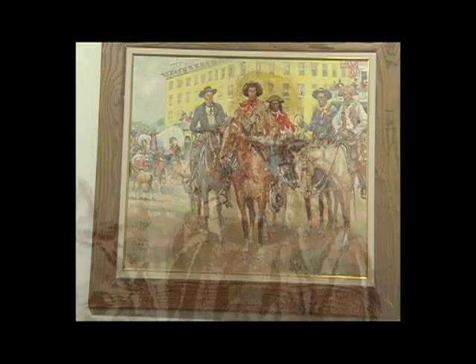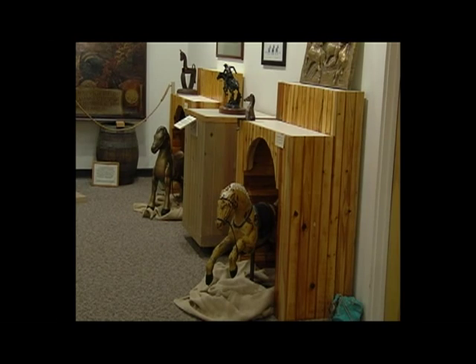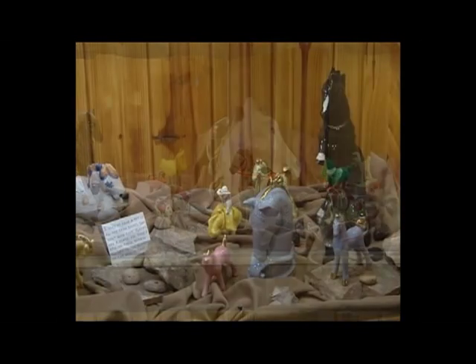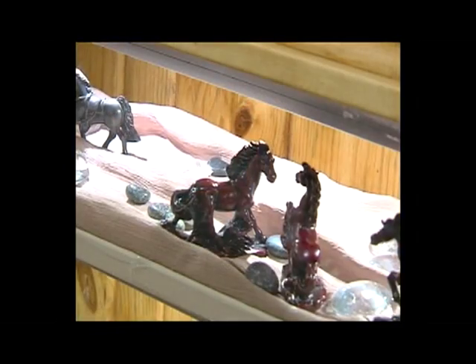And while you are here, enjoy horse-inspired artwork displayed with the stabled horses, and take a moment to view the miniature treasures of bronze, glass, brass, cast iron, tin, and resin horses.